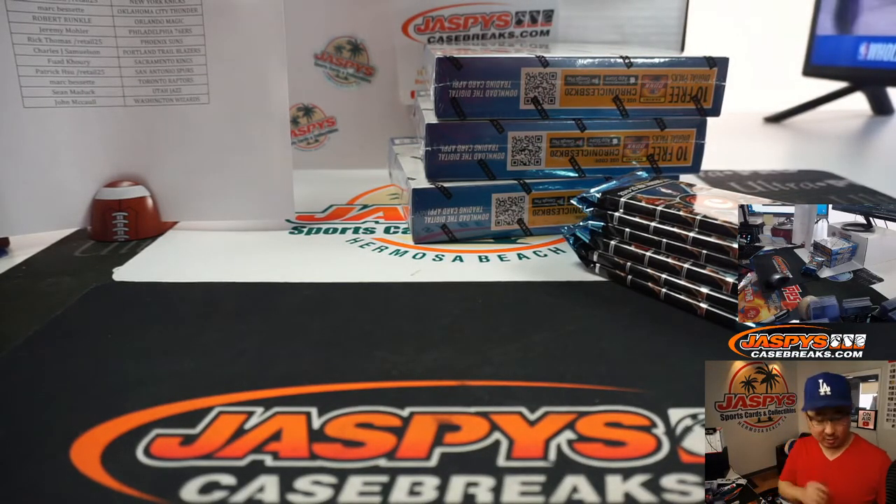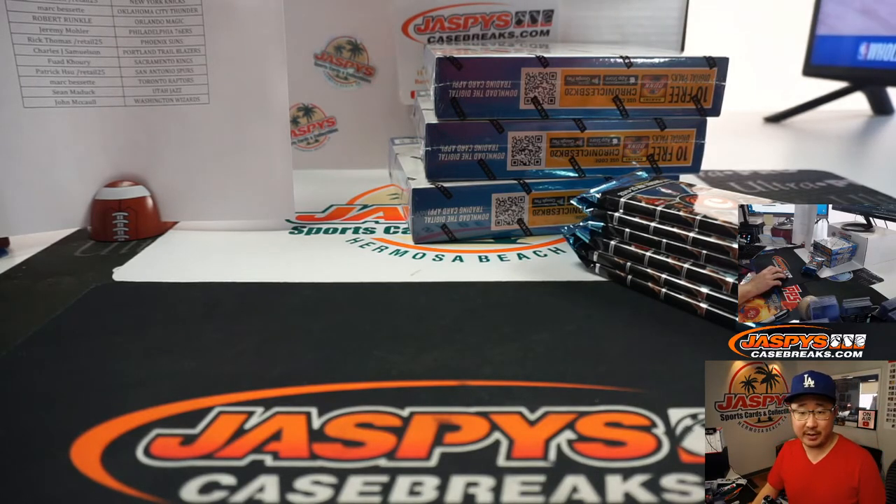Let's get some box scores up. I want to know what Ja Morant is doing. Jaren Jackson Jr. — dust off your Jaren Jackson Jr. rookies, he's got 24 points. Ja Morant's got 13 with eight assists — plus-minus plus-16. Jaren Jackson Jr. plus-14. Brandon Clark — that's a sleeper right there — 12 points, four rebounds, and two assists. On the Trail Blazer side, Dame has 16 points, CJ McCollum has 19, Gary Trent Jr. with 13.